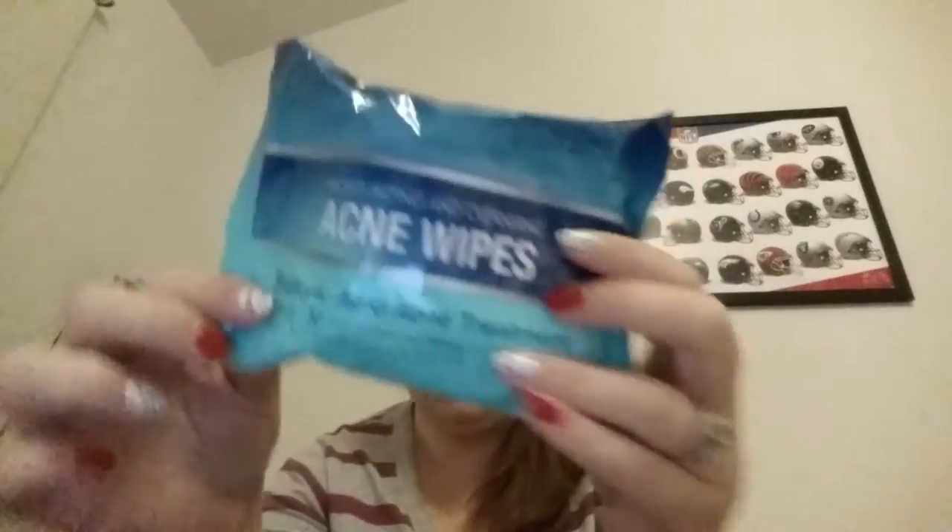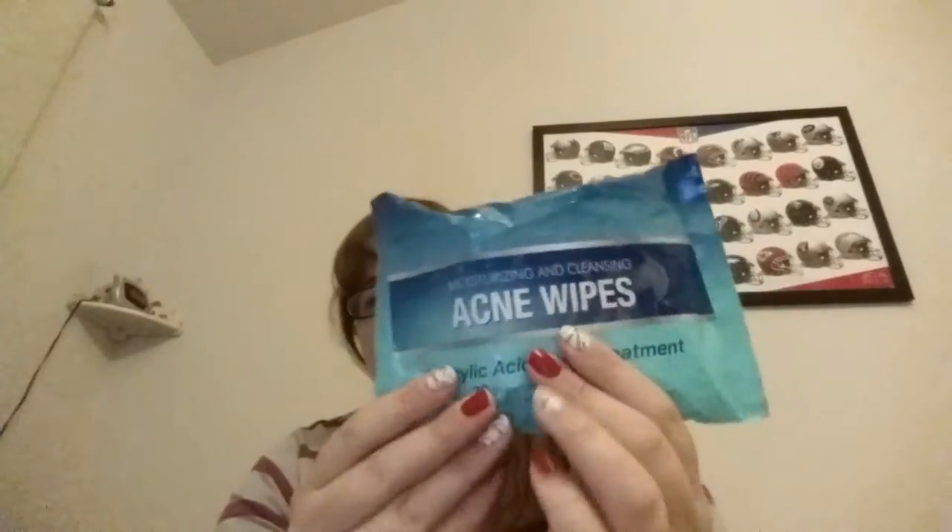After I wash my face and get out of the shower — but before that step — on days when I'm tired and don't feel like doing the whole routine, I'll use one of my cleansing wipes. I've hauled these before. This is the Salicylic Acid Acne Treatment 30 pre-moistened wipes, which came from the Dollar Tree. If I'm having breakouts I'll wipe my face down with this and follow up with the rest of my products. It's both moisturizing and cleansing.